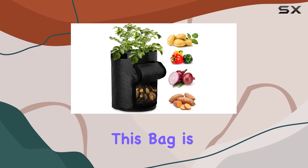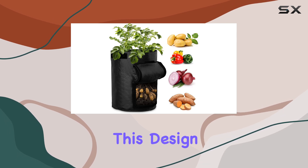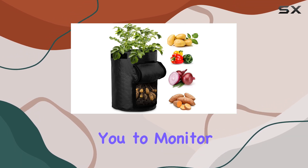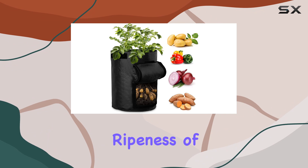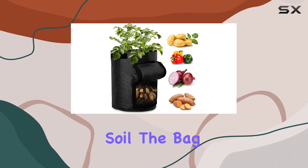One of the standout features of this bag is its visible window, equipped with Velcro for easy opening and closing. This design not only allows you to monitor the growth and ripeness of your plants, but also makes harvesting effortless, eliminating the need to disturb the soil.